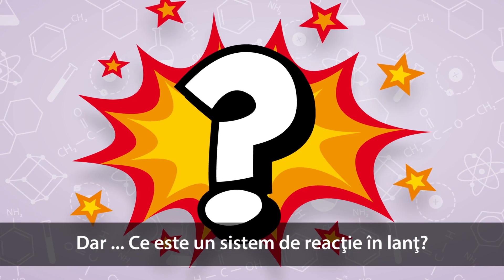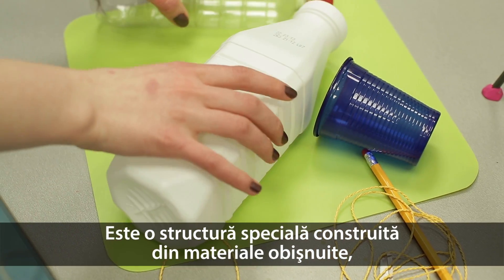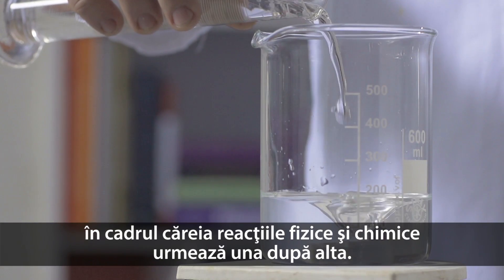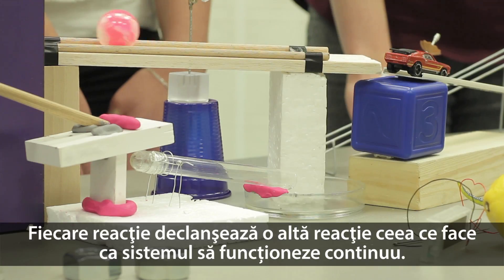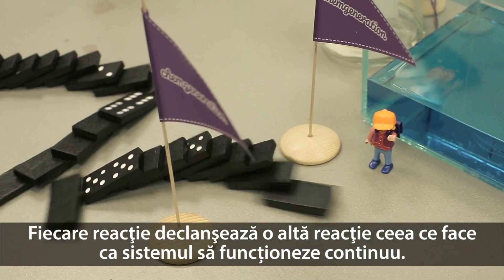But what is a Chain Reaction Machine? It is a special structure built from everyday materials in which physical and chemical events follow each other. Each reaction triggers another action, which makes the whole machine work continuously.